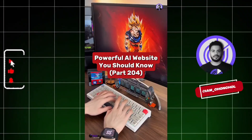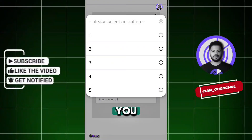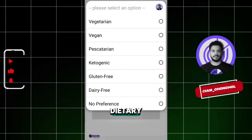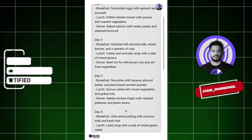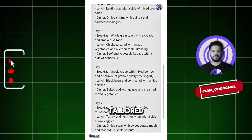Powerful AI Website You Should Know, Part 204. Did you know if you go to this website, you can get a personalized meal plan? First, choose how many meals you want per day, set your health goals, and select any allergies and dietary preferences. Then simply enter your email and hit Generate. Just like that, the AI instantly creates a fully personalized meal plan tailored to your needs.